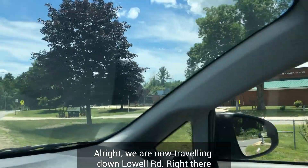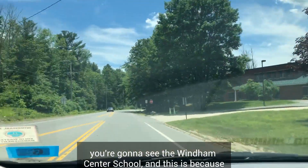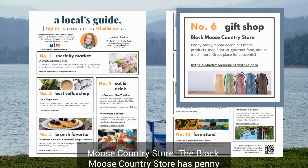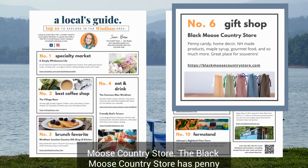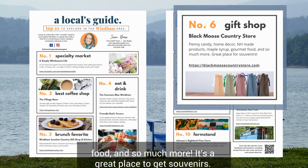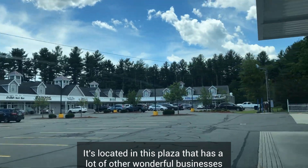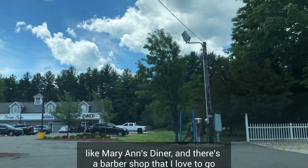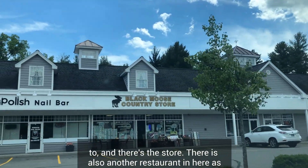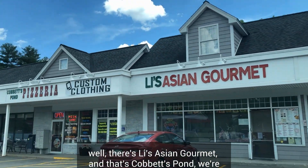We are now traveling down Lowell Road — right there you're going to see the Wyndham Center School. We're heading to Cobbett's Pond Road to go to the Black Moose Country Store. The Black Moose Country Store has penny candy, home decor, New Hampshire-made products, maple syrup, gourmet food, and so much more. It's a great place to get souvenirs. It's located in a plaza that also has many other wonderful businesses like Marianne's Diner, a barber shop, Lee's Asian Gourmet, and more.